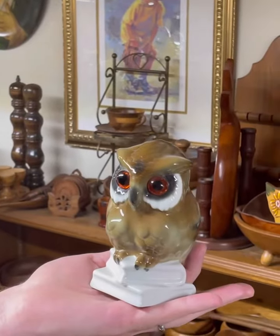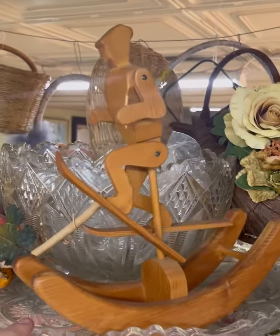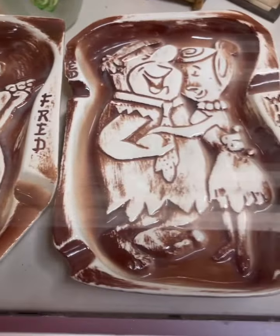There's literally so much to look at. I encourage you to head over here, take your time, and find something really unique. Obviously, I was drawn to some of the religious kitsch, and I also really liked these amazing vintage Flintstone ashtrays.